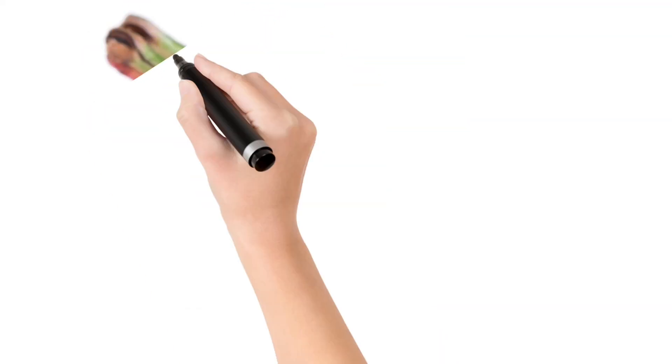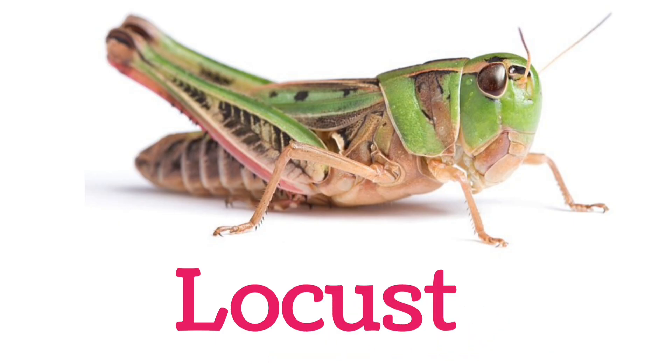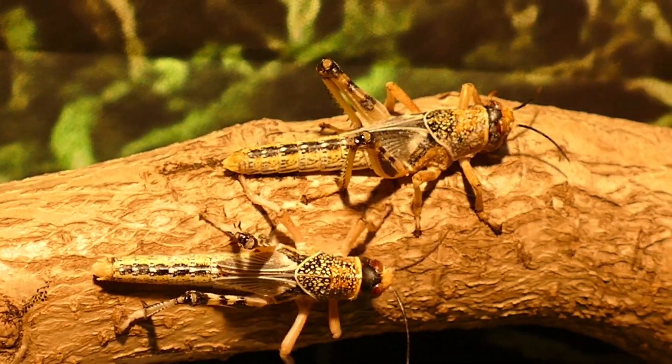Look at this children. Locust. A grasshopper-like insect, dangerous in large swarms.